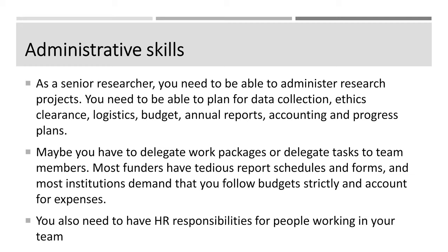You may delegate work packages or tasks to team members, but most funders — like the research council, the EU, or NGOs — have tedious report schedules and forms. Most institutions demand that you follow your budget strictly and account for all expenses. In addition to these administrative skills, you need human resource responsibilities for the people working in your team. That means sometimes they cry on your shoulder, ask for leave, get pregnant, or have breakdowns — and you need to help them through those crises and share happy times with them.